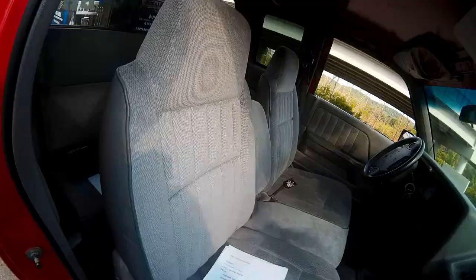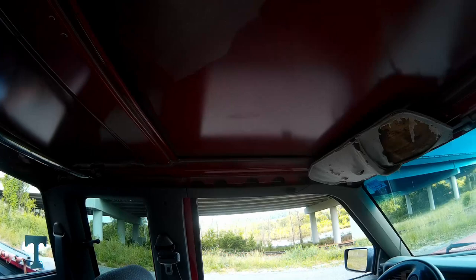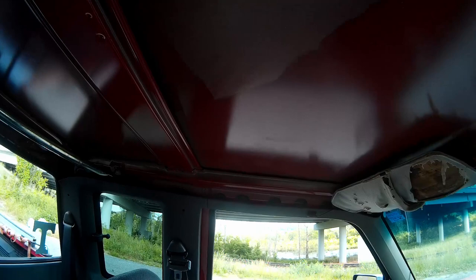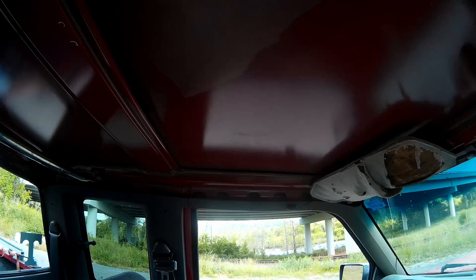Headliner can also be a problem. Mine no longer has a headliner — I took it out planning to redo it. The headliners can go bad on these things, they'll sag, the foam board underneath can look bad. Apparently you can't replace that except with another used piece. The visors are the same deal. This stuff can't just be pinned back up — I actually tried to pin my headliner back up with some twist pins from Walmart's fabric department, like my dad used to do, but it didn't work well.